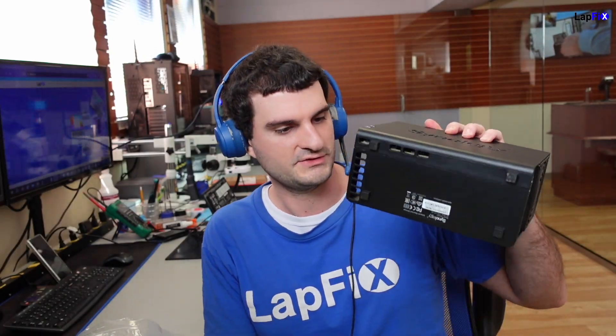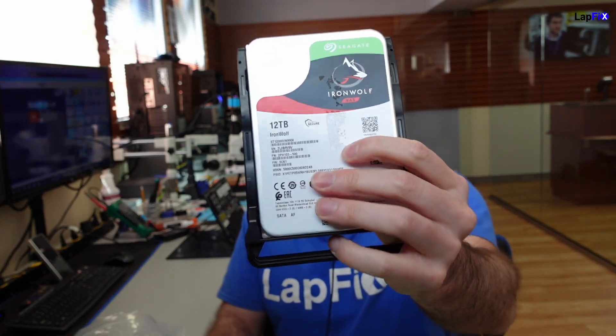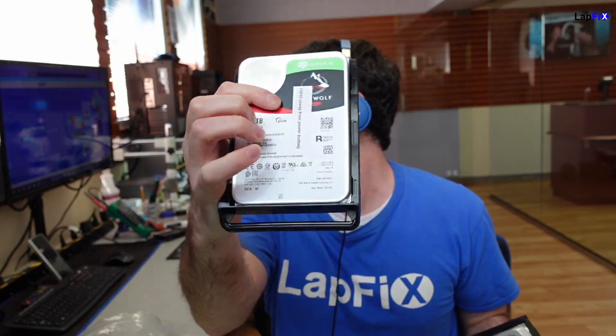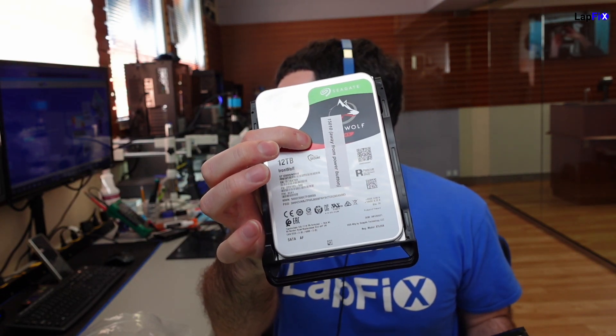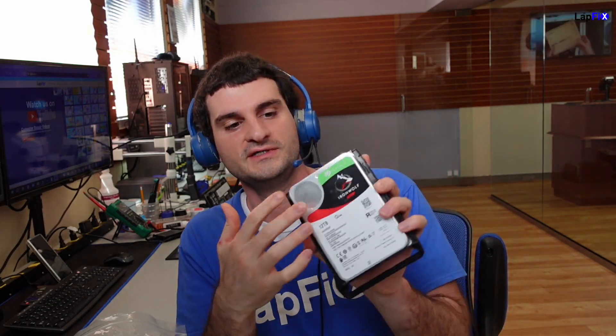There are two drives in here, so I took them out of the enclosure and labeled them. We have two of the same drive — a 12 terabyte NAS drive, Iron Wolf by Seagate. You'll notice something really interesting: these are drives that actually have helium in them. They use helium to save space because you can see the drive is very thin for being 12 terabytes, which means it has multiple heads, multiple platters, and multiple possible points of failure.